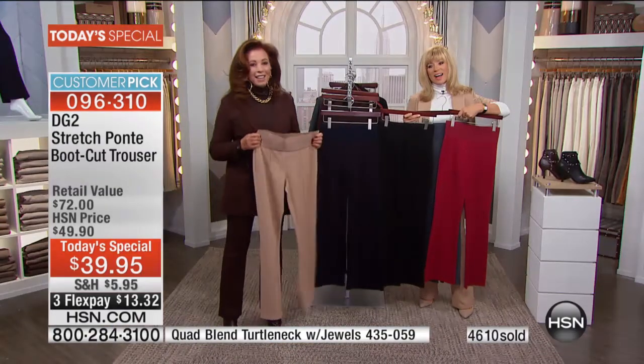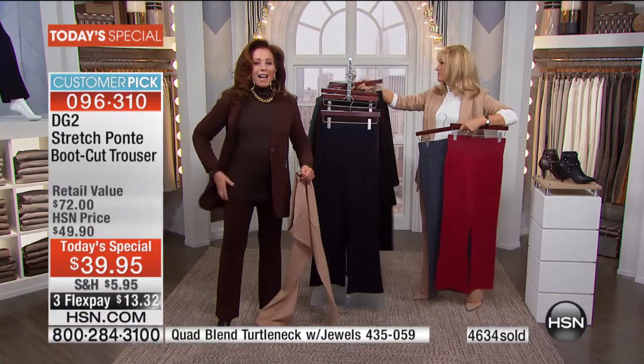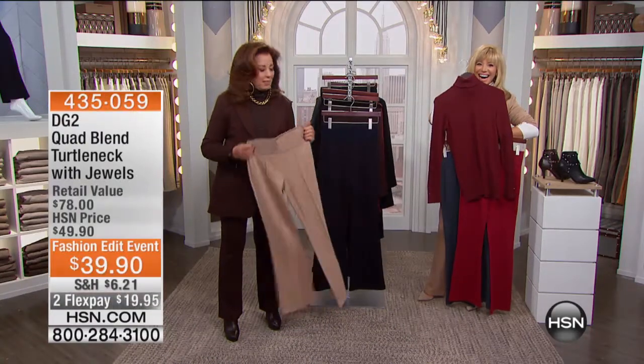Carol also got the turtlenecks — brown turtleneck and turtlenecks from last year with all the suits — and the sleeveless tanks, so you can wear them different ways.